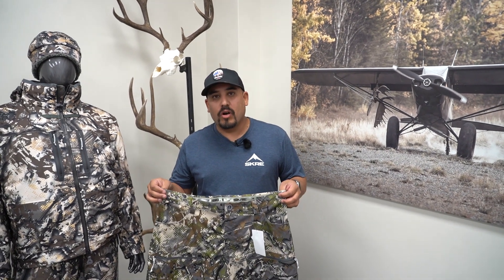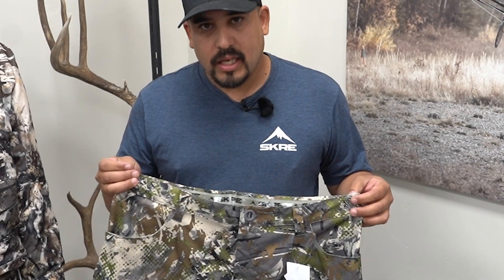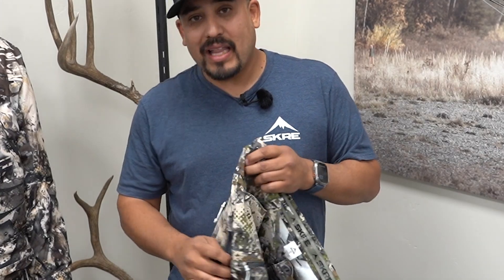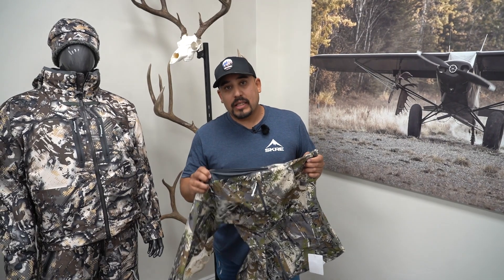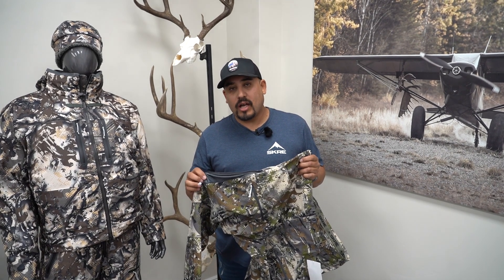First off we have our Uinta early season pants. These are good for when you're out west hunting or when those temperatures go above 80, 90 to 100 degrees. They're also very comfortable, very lightweight, water resistant, and they also come with side vents just like the hardscrabble pants to exhaust the heat on those hot days.